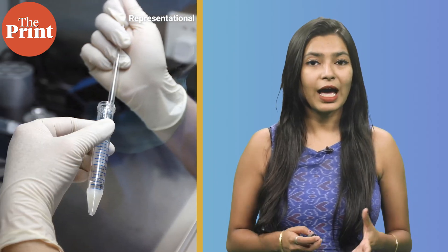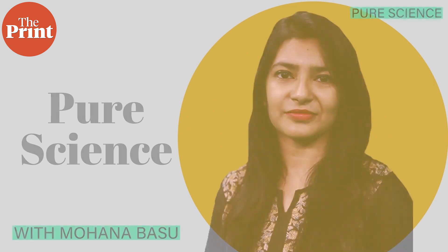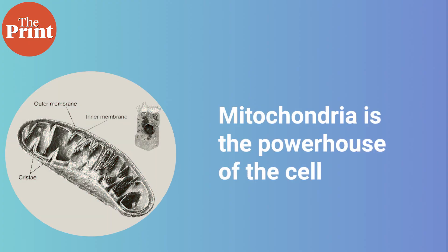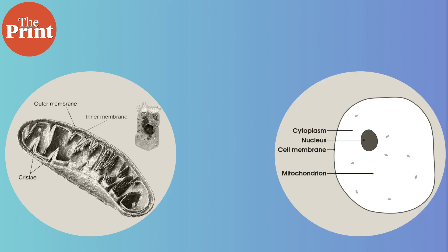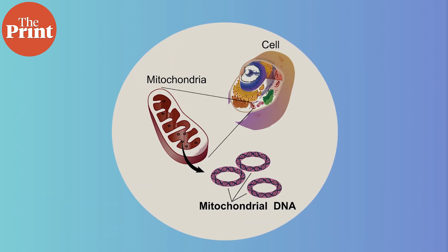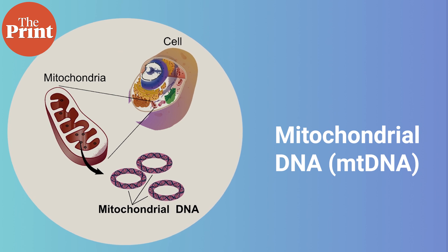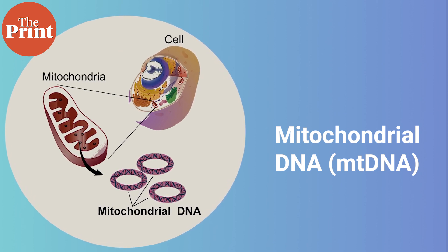I am Mohna Basu and this is Pure Science. We have all learnt in school that mitochondria is the powerhouse of the cell. They are tiny structures found inside cells that provide energy for various functions that the cell carries out. They have their own small amount of DNA known as mitochondrial DNA or mtDNA, which is separate from the nuclear DNA found in the cell nucleus. Some genetic diseases are caused by mutations in the mtDNA.